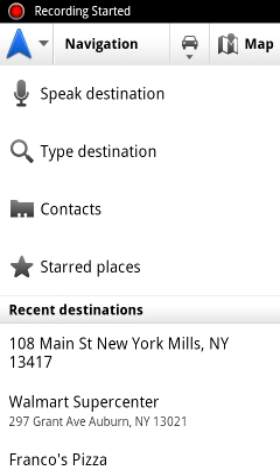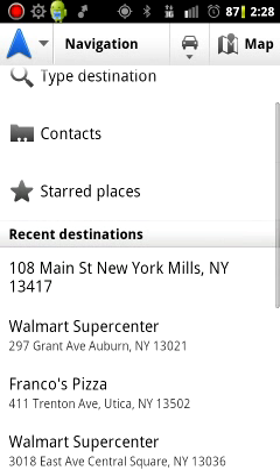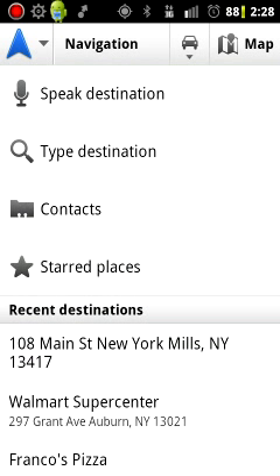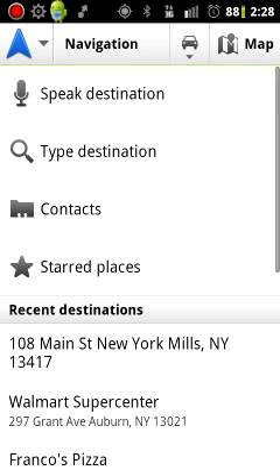Hello there, this is Tim from AndroidTipGuys.com. I just want to share a quick tip with you. If you've ever gotten into using Google Navigation — that's Google's GPS Directions app — you'll notice that if you find yourself going to the same place more than once and you want to save it in starred places, it is not possible to do that through the navigation app. It took me a little while to figure it out; I was searching through the app, couldn't find anything, had to Google it, found some answers.